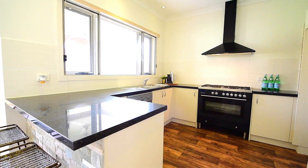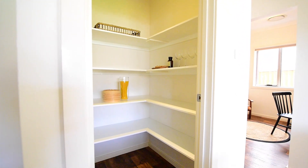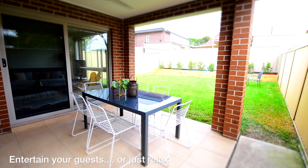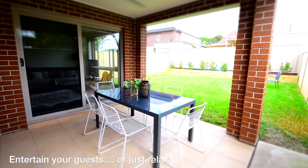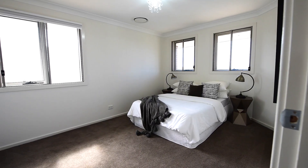The sleek modern kitchen is finished with stone benchtops and gas fittings, opening out to a light-filled casual living and dining area. At the rear you have a sheltered outdoor entertaining area and a very generous level garden and lawn.